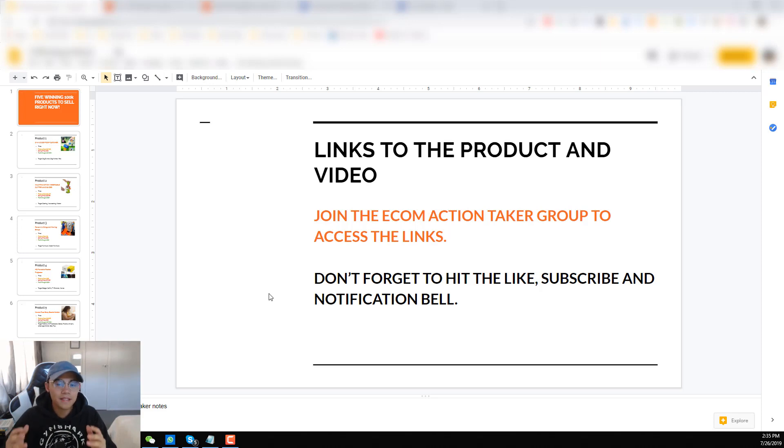The Ecom Action Taker group is a community I am building — it's basically where people are not slacking and not lazy to do the work. If you learned something new here, make sure you hit that like, subscribe, and that notification bell. Also, if you want to win a one-on-one consulting call with me, don't forget to comment down below hashtag action taker and a side comment of what kind of videos you want to see from me next.